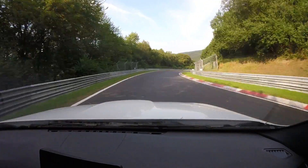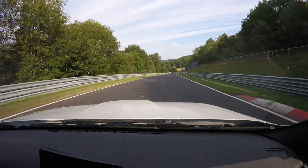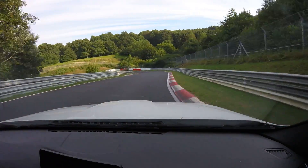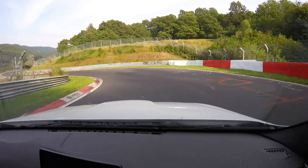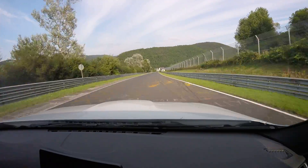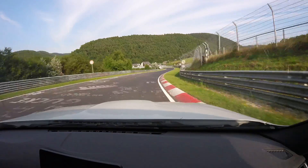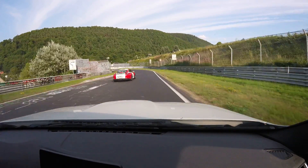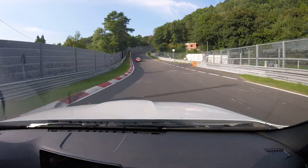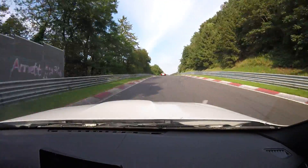This one is called Drive-by Quest, which is three right-handers. When you get it correct, you're going to apex and exit all on the same angle. My brake pads are just starting to lock up now. There you go, guys — halfway. Now we start the uphill.